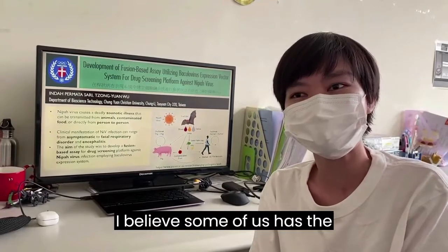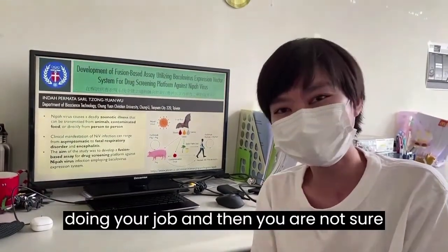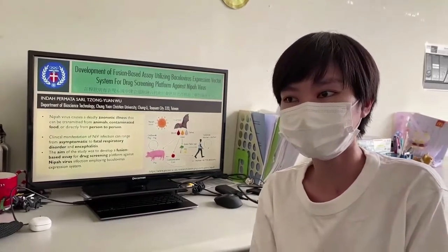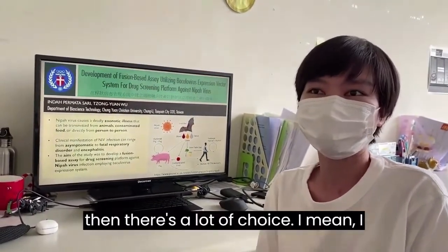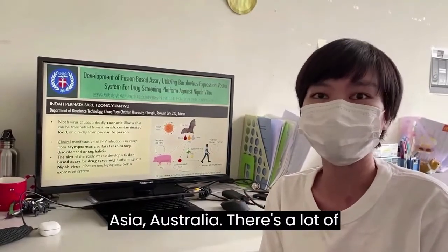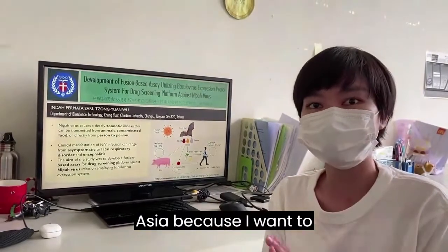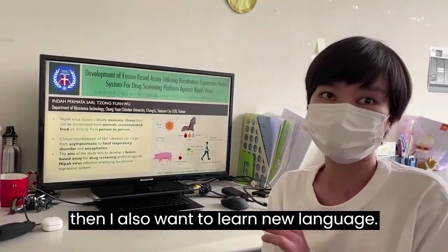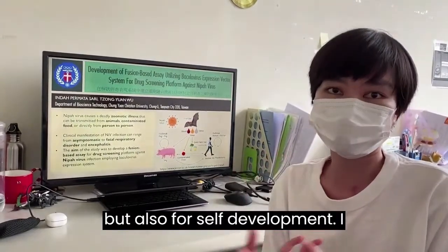I believe some of us have a quarter-life crisis around age 25, where you start doing your job and you're not sure if it's right for you or if you want to pursue graduate study. At that time I decided to take my master's degree. There were a lot of choices — Europe, US, other Asian countries, Australia. I wanted to move outside Southeast Asia to experience a totally different culture and also learn a new language. I wanted to challenge myself not only for the degree but also for self-development.